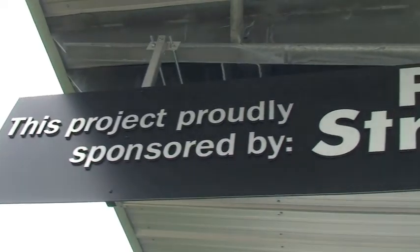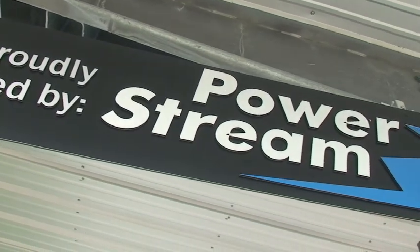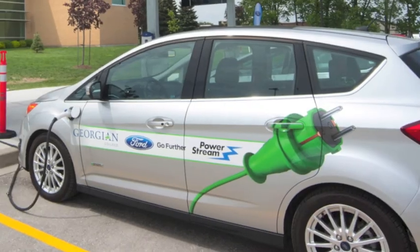Our major partner is PowerStream, and we have our own vehicles that are leased from Ford free of charge by Ford.